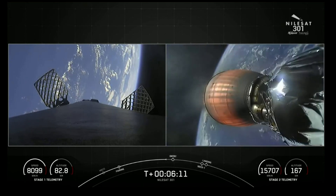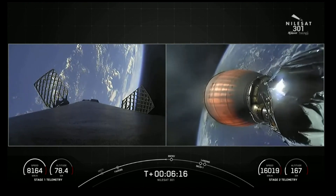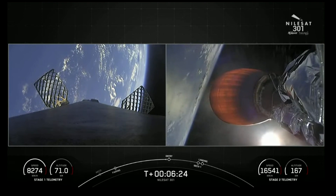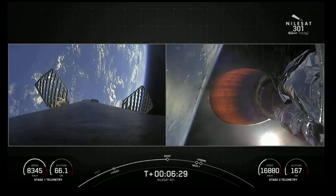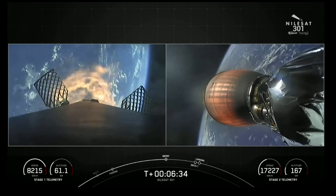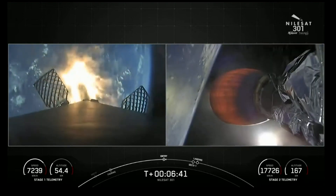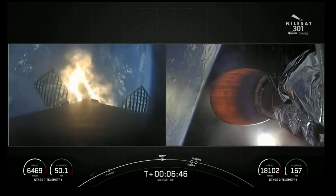The engines on the right-hand side of the screen — that is the Merlin vacuum engine. It's optimized to perform in the vacuum of space and can produce over 220,000 pounds of thrust. The engines on the first stage are optimized to perform at sea level, and they can produce over 190,000 pounds of thrust during both ascent and descent. And you can see that we have indeed started our entry burn. This is expected to last for about 20 seconds before we shut off those three engines once again.